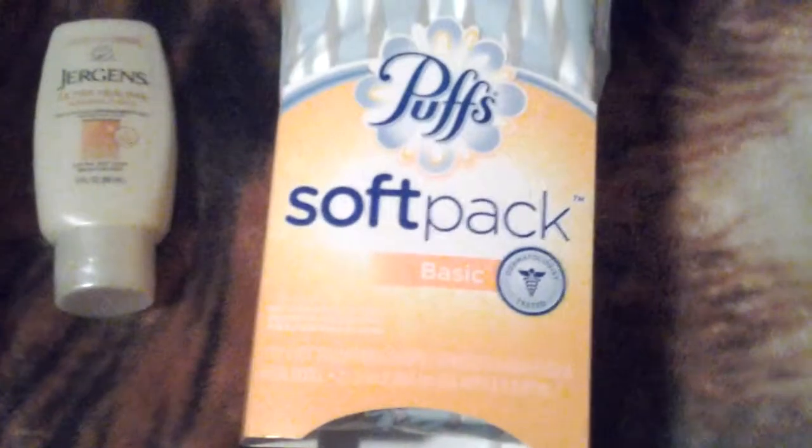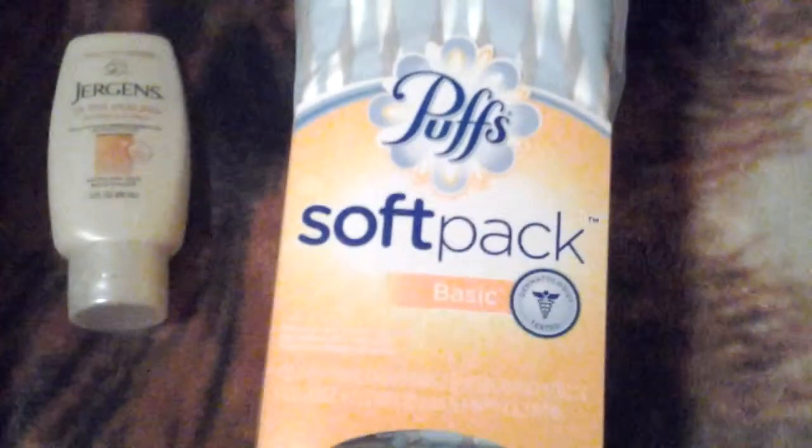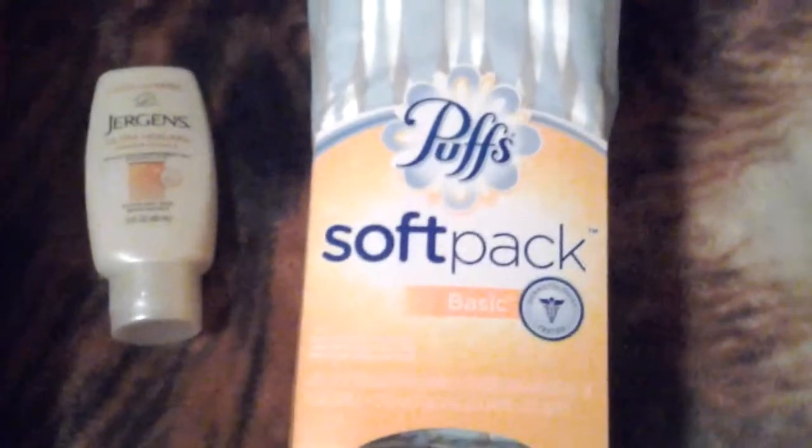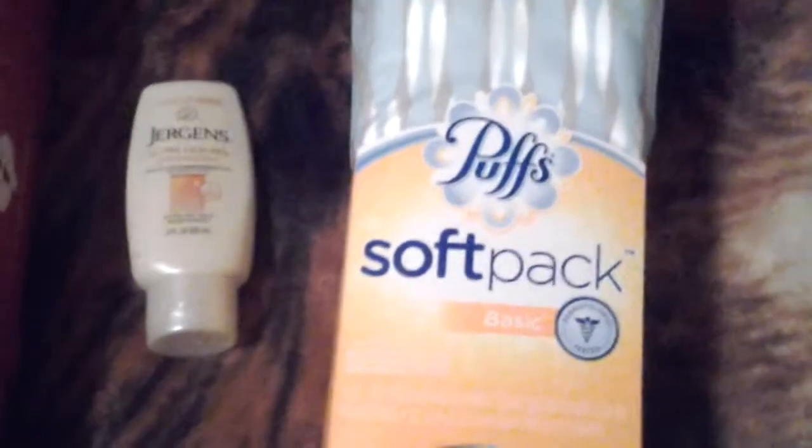Let's go over here to the Puffs Plus Soft Pack. One pack is $1.99 to $2.49, and the three pack is $4.99 to $5.99.